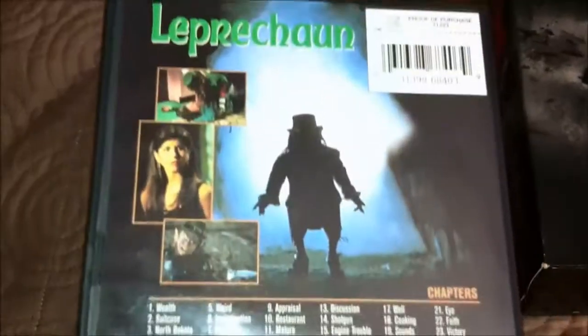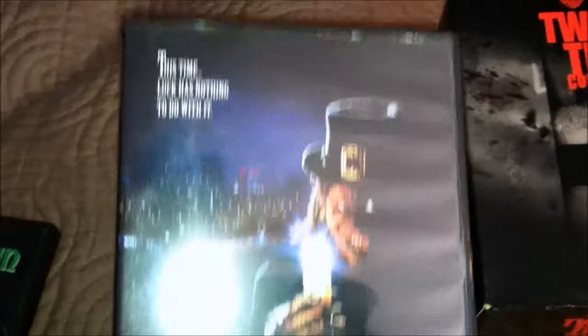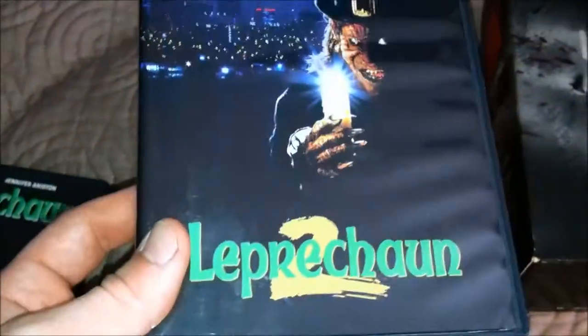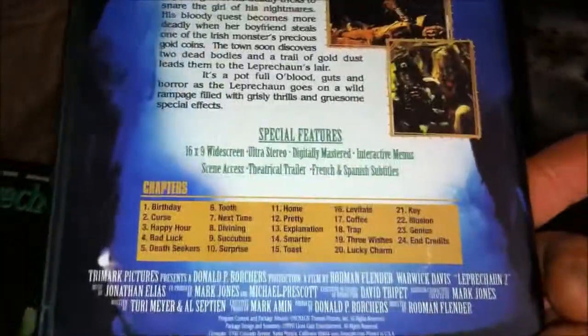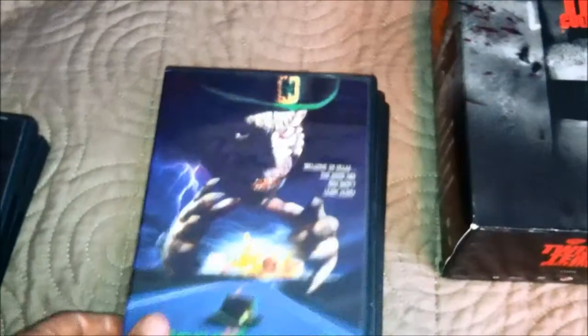Got Leprechaun 1 — very good movie. Leprechaun 1. Leprechaun 2 — that was my favorite one.